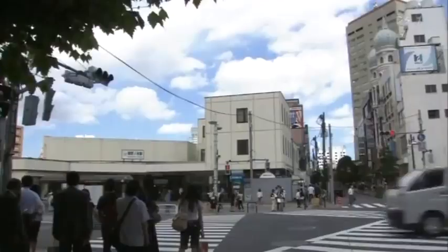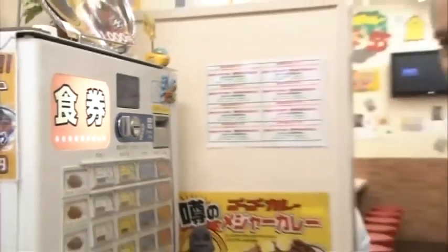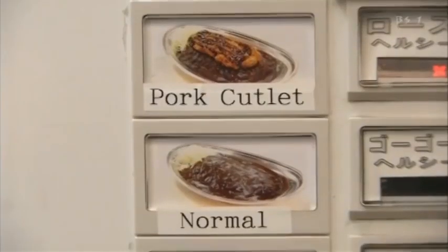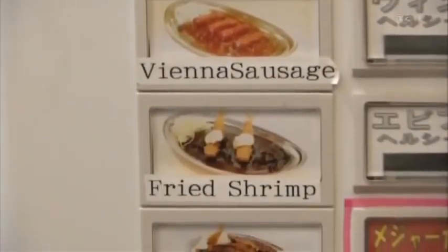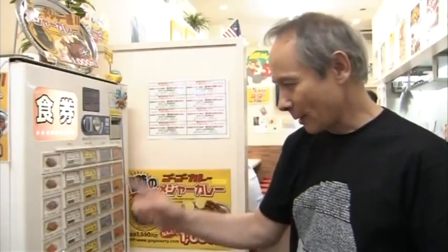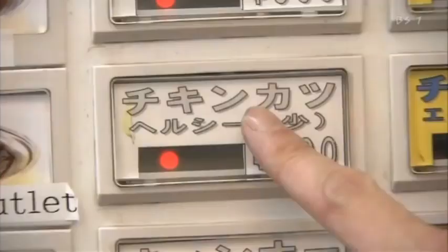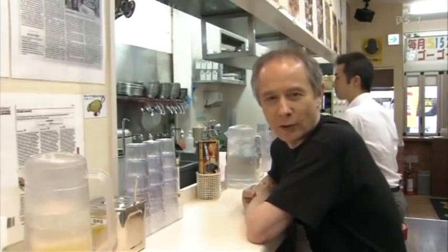I'm standing in front of a curry restaurant, which is part of a chain, located in an extremely busy commercial area full of both students and office workers. The system here is you buy a ticket from this machine with your choice of food. You can have your curry with pork cutlet, chicken cutlet, wiener sausages, fried shrimps, or all of the above. Pork cutlet is one of my favourites, but I'm going to go for chicken cutlet today.